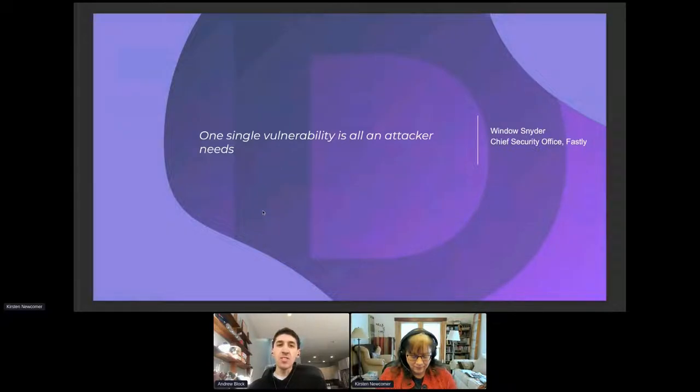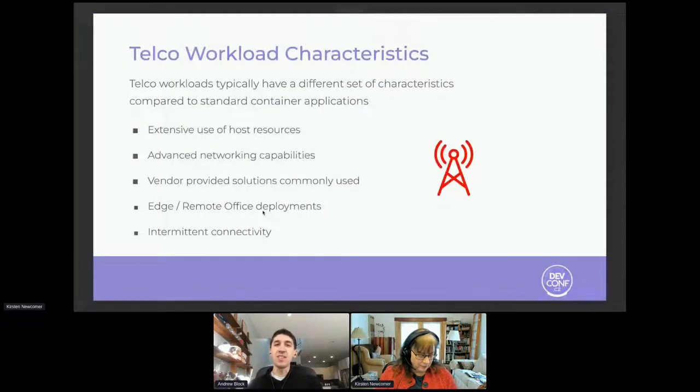Let's talk about telco workloads first. Why does that matter? Because telco workloads are a little different. They have unique characterizations versus traditional containerizations. Number one, they make extensive use of host resources because they need to get device characteristics. They may have some advanced networking capabilities or use cases. In many cases, they are provided by vendors or third parties, which is an area you need to be concerned about from a security standpoint.